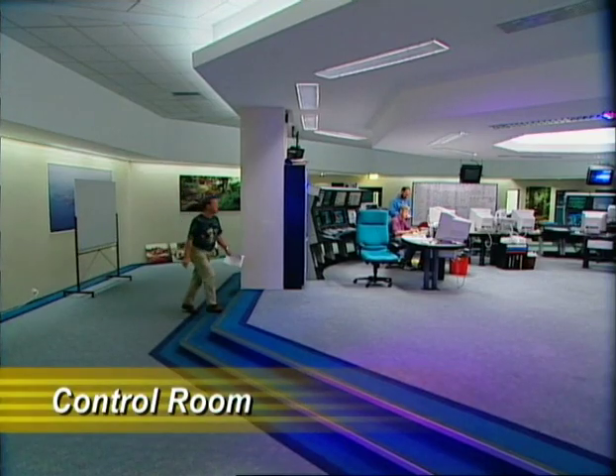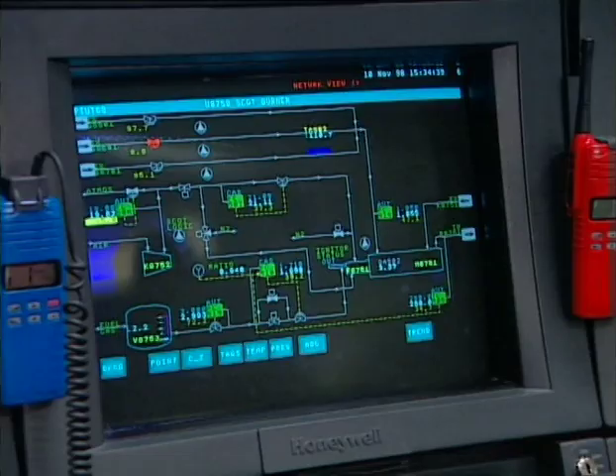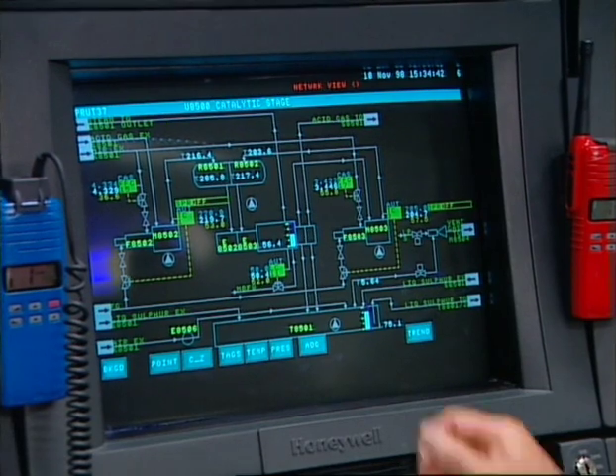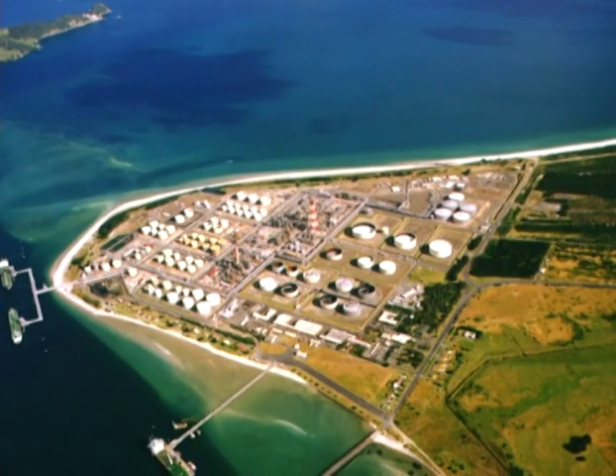The control room is the brains of the operation and is centred around a computer-based control system linked to over 8,000 instruments and sensors situated all around the plant. Our highly trained operational staff monitor and adjust the temperatures, pressures and flows involved in running the extremely complex oil refining processes. The model in front of you is dressed in its night attire — the plant is working just as hard as it does in the daytime. As the sun comes up we can see the size and complexity of the plant. This model is accurate to virtually every valve and pipe and was used as a key reference tool when building the expansion.